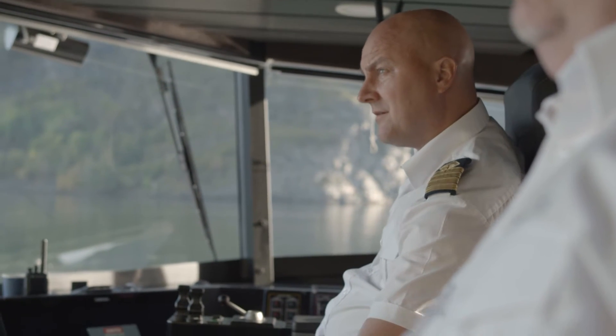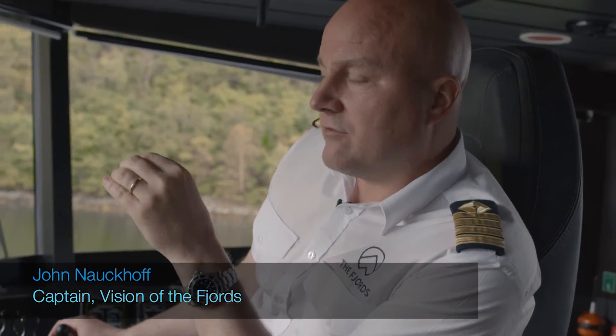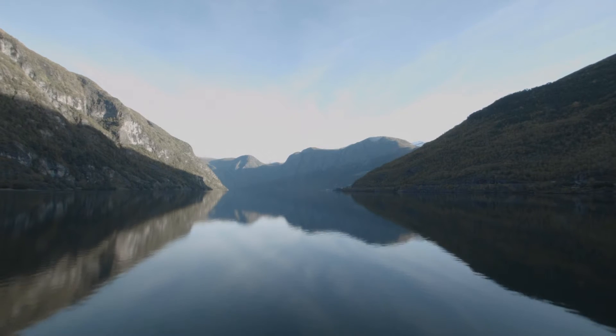Captain John Nalkoff has worked on some of the biggest passenger ships, including a stint as staff captain for Royal Caribbean. Now he is in charge of the Vision of the Fjords. When we travel here, we always go on battery in this fjord, Nærøyfjord, and we can do approximately 12 knots for one and a half hours.